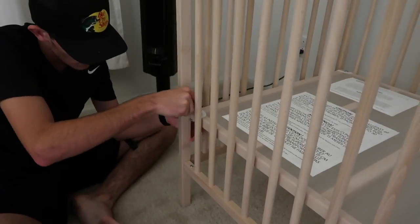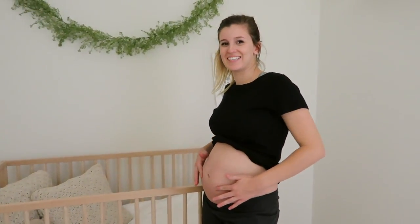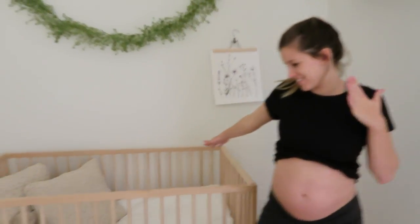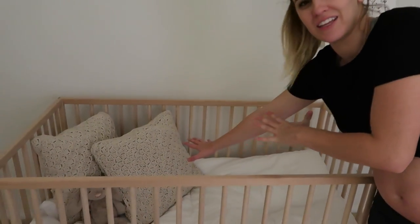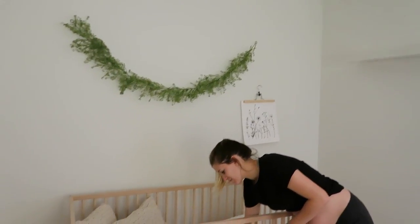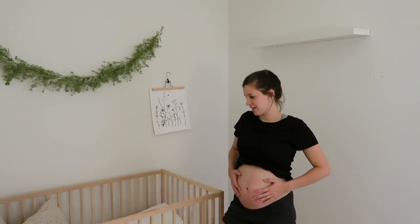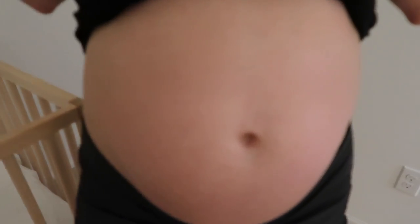We figured it out! Here we are at 21 weeks — we just put our crib together. Don't worry, I will not leave anything in this crib once he is sleeping in here. I don't have a mattress yet, so this is a fake mattress just to see it together. But here we are — the start of his nursery!